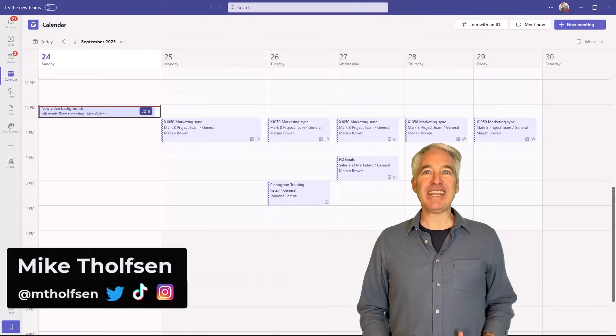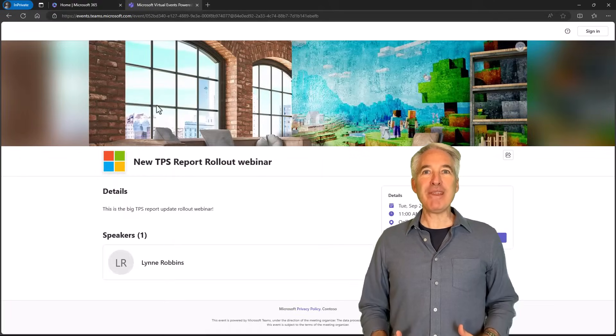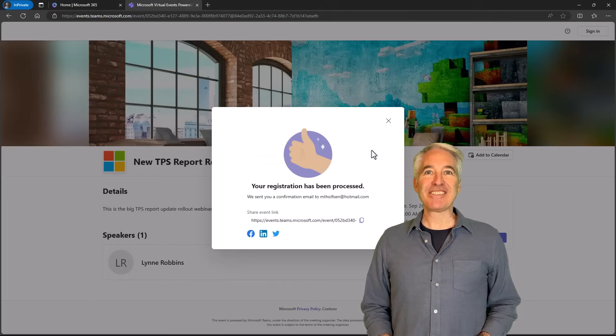I'll be showing eight new features in Teams. This includes new meeting backgrounds, webinar improvements, group reintegration, and a whole lot more. So let's get started.